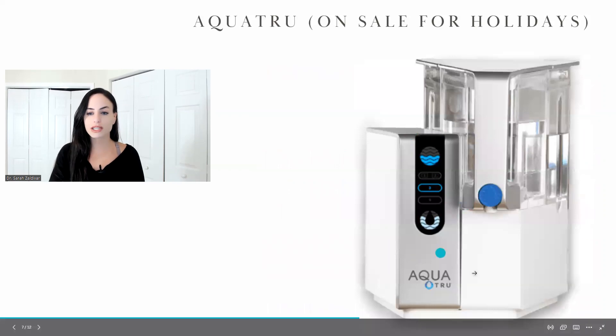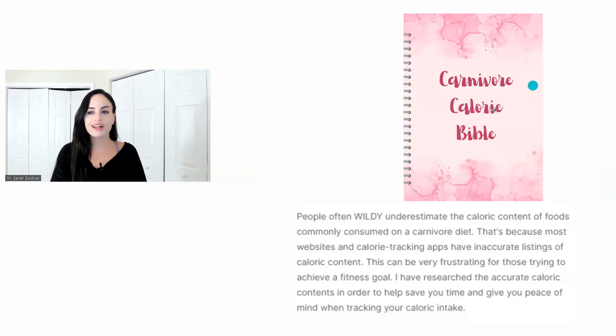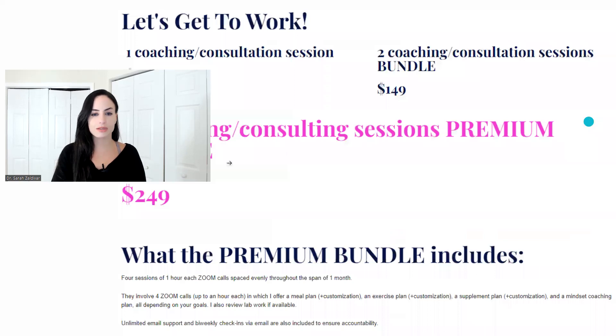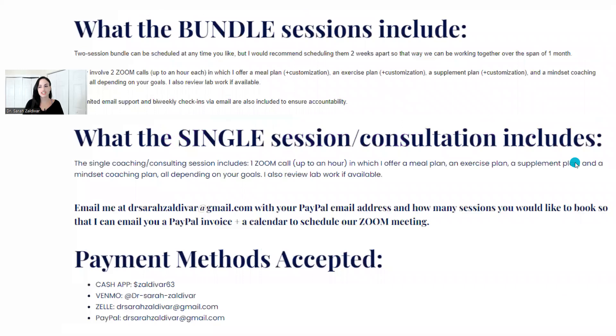This is what the AquaTrue looks like — you can see it in my vlog-type videos. They're running massive sales right now, like $150 off, and if you use my coupon code you'll get even more off. The links are below. Also below is the Carnivore Calorie Bible. This is my Instagram if you want to connect, and my website is drsarahzoldovar.com for coaching packages.